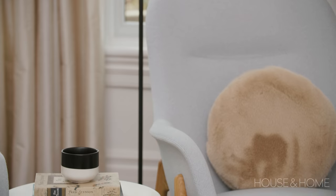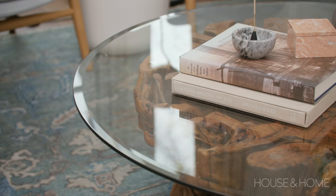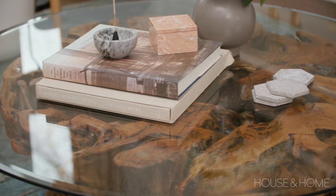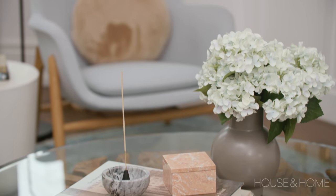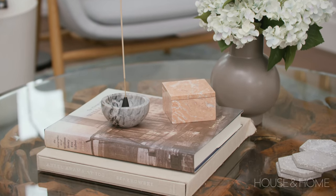We do have an eclectic mix — some really contemporary upholstery pieces and then this interesting wood piece. That was actually a lot of Jane and Craig pushing to say they wanted something wood and rustic, and then we came across this. It works really well — it gives them that contemporary feel with the glass top but still that really rustic burled wood, and it just seems to work really well in the space.